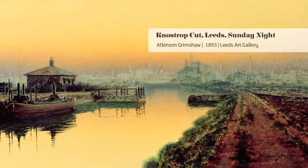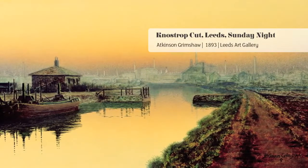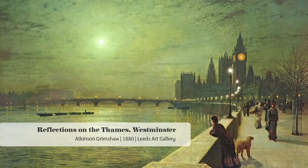He creates this wonderfully luminous atmosphere in his paintings — the way he paints the light, this sort of greenish light with the moon gleaming out of it and illuminating the scene. What he manages to do is to make these everyday scenes of city life into rather poetic images.